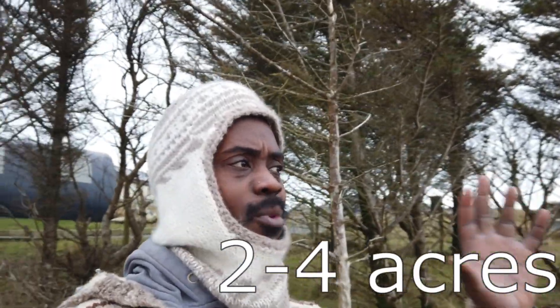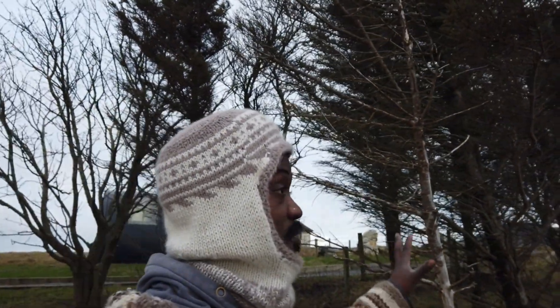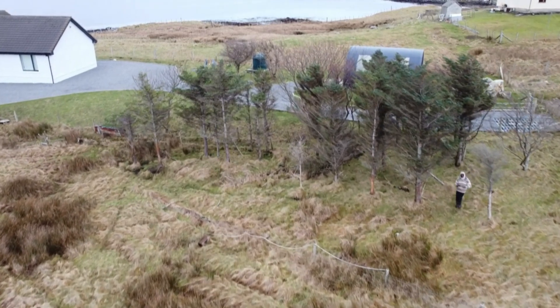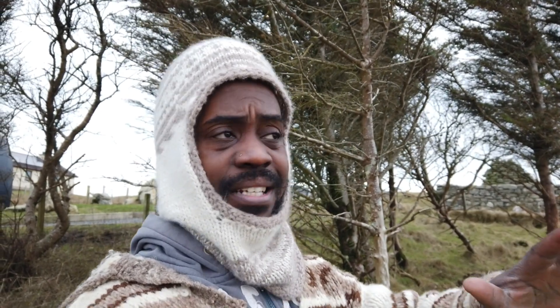We also want to put in lots and lots of trees — trying to create a nice native woodland, like what the place used to be like before there were so many deer here. Right now there's a little patch with maybe two dozen trees, mostly spruce, a lot of them dead, plus some alder and rowan. We want to implement loads of windbreaks, because this is by far the windiest and the wettest place I've ever been in my entire life.